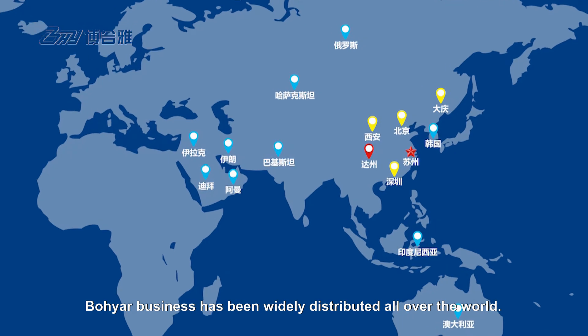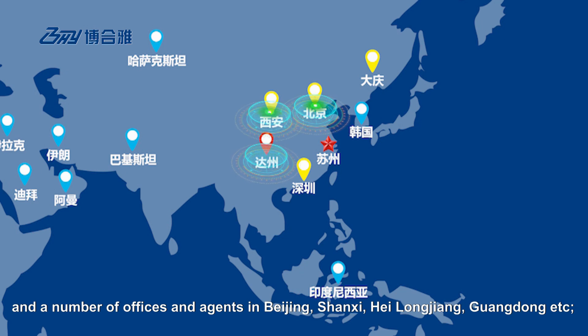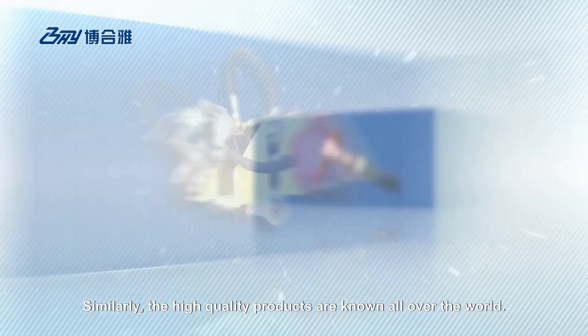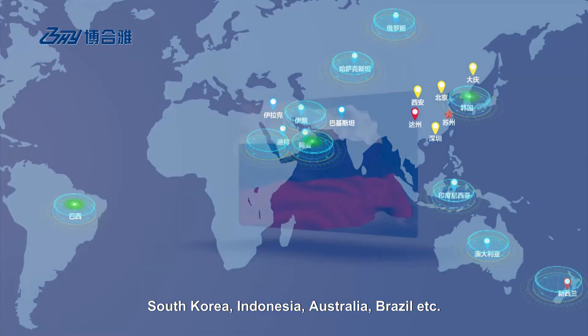Boyar's business has been widely distributed all over the world. In China, Boyar has a branch office in Sichuan and a number of offices and agents in Beijing, Changxi, Heilongjiang, Guangdong, etc. Similarly, the high-quality products are known all over the world, with agents and offices in New Zealand, Russia, Kazakhstan, Iran, Oman, Dubai, South Korea, Indonesia, Australia, Brazil, etc.